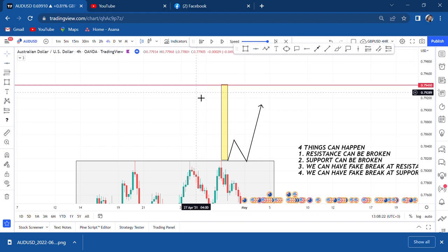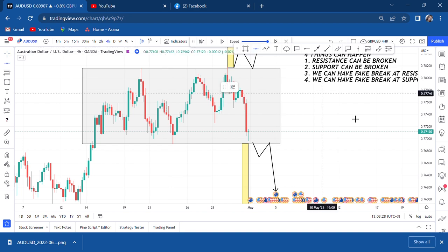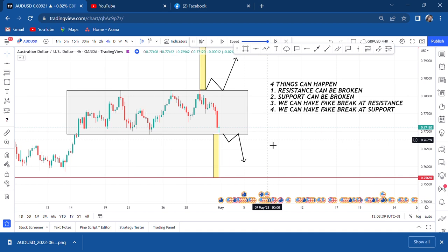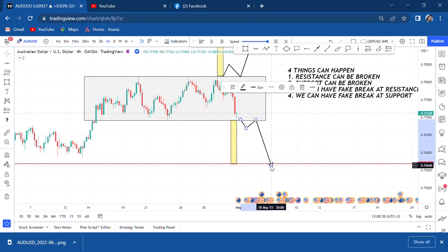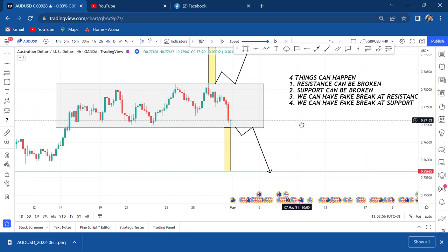Do you know the market can remain in that consolidation for one month, two months, three months, or one week? Do you have the patience? What will you be doing if this market doesn't break at resistance or support? It doesn't happen immediately — you see the setup and you may wait another two weeks for that market to move. Of course, you can wait and trade other pairs in the meantime.